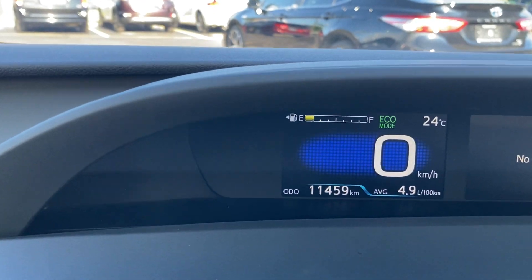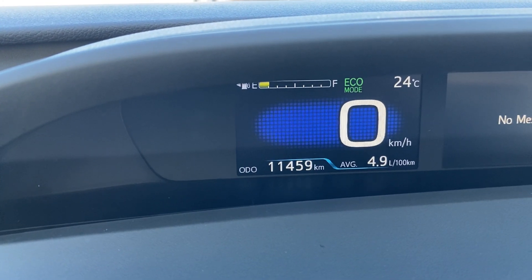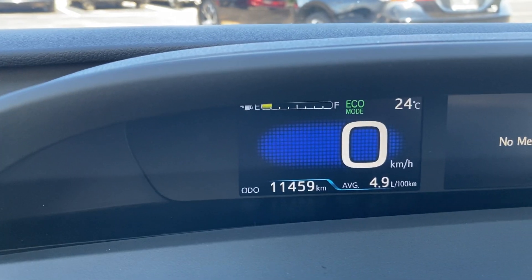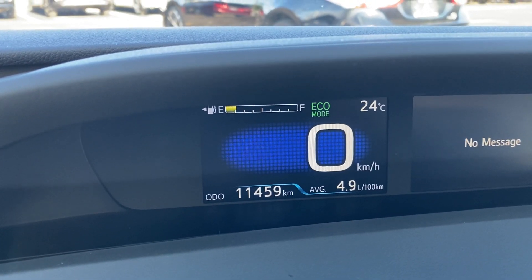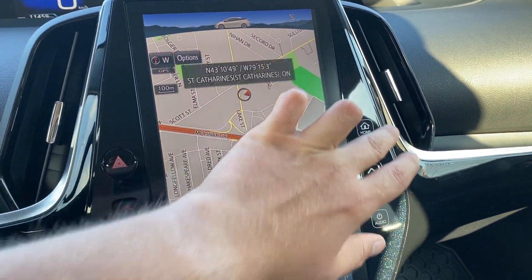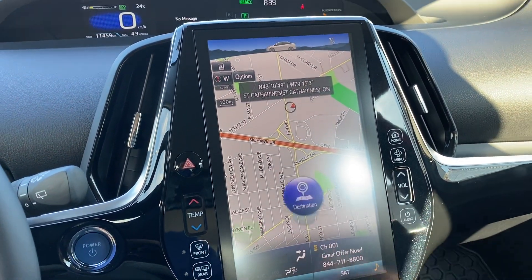Apart from that, to finish it all off, the vehicle is sitting at 11,459 kilometers. It was a single-owned vehicle — she just traded it in with us. I'm not 100% on what she actually picked up for herself; I have to double-check with my manager. But this is what you're looking at regarding the 2019 Toyota Prius Technology All-Wheel Drive.